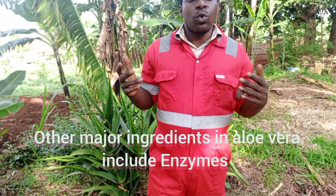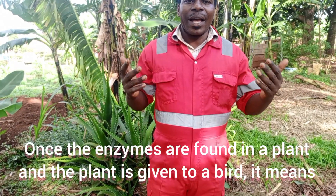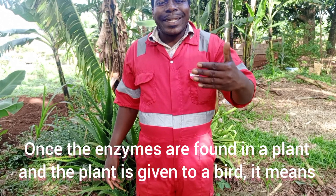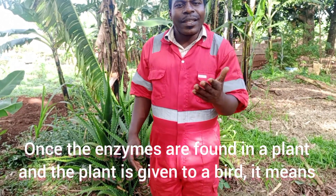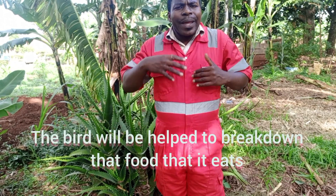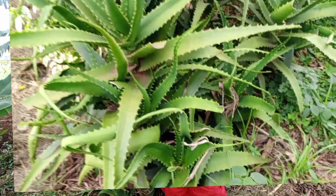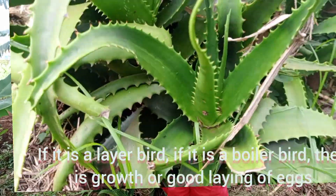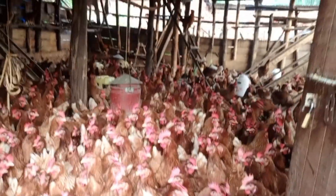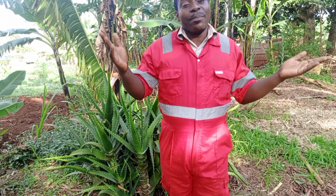Another major ingredient in aloe vera is enzymes. Once the enzymes found in the plant are given to a bird, the bird will be helped to break down the food that it eats. Once the food is broken down — whether it is a layer bird or a broiler bird — there is growth or there is good laying of eggs. A healthy bird, a healthy production, and a healthy owner — so you go to the bank.